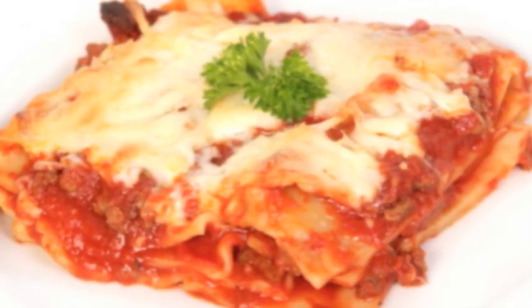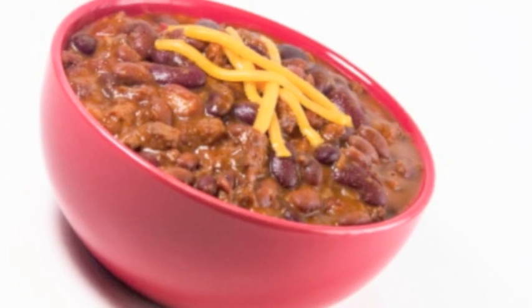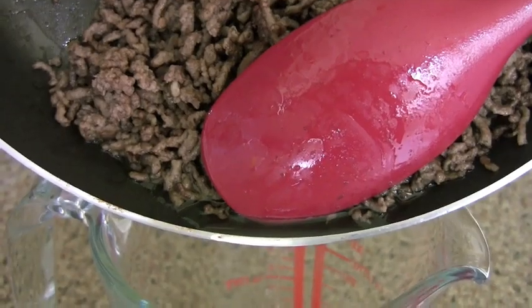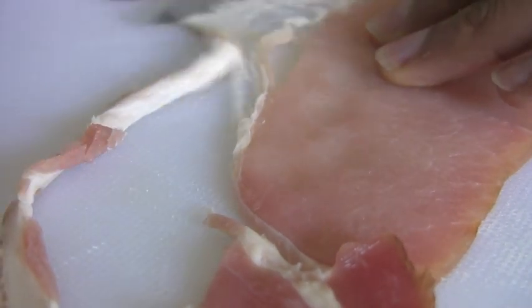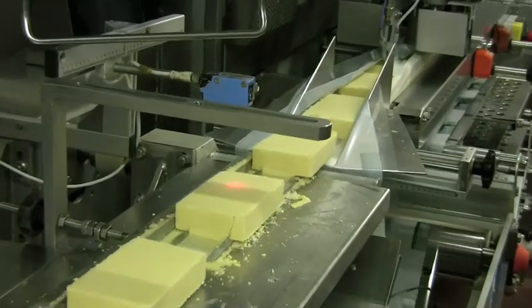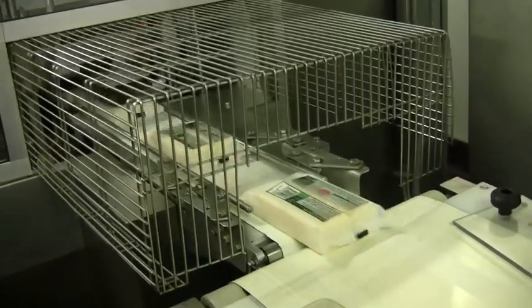When cooking with mince, use the lean option. If you are making lasagne, moussaka, chilli beef or cottage pie, dry fry it first and then drain off the fat before adding other ingredients. Choose lean cuts of meat and cut off any visible fat. The food industry is working hard to reduce the amount of saturated fat in different food products, so it is important to check the label when making food choices.